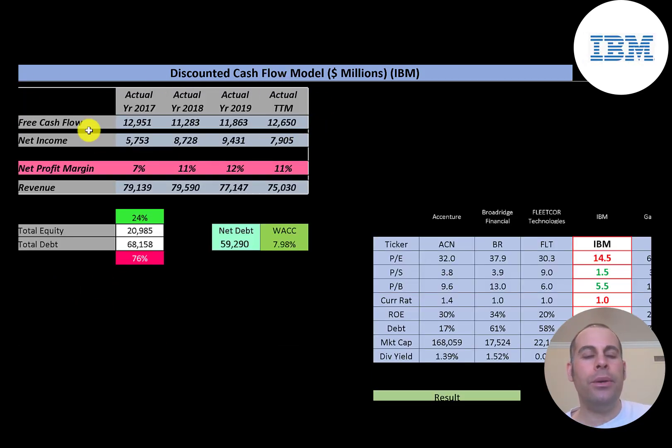The way you value a company is you estimate the free cash flows into the future and then discount those numbers back to today's value. That's what we're doing in this video. Free cash flow is cash flow from operations minus capital expenditures. You can see the company has pretty consistent free cash flow each year — $11 to $13 billion dollars.